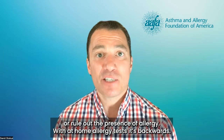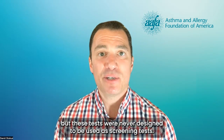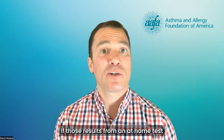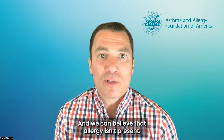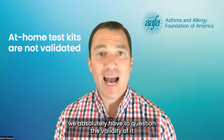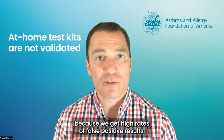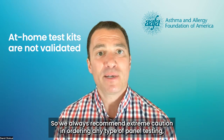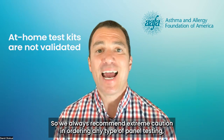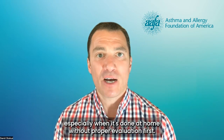With at-home allergy tests, it's backwards. They actually screen for a bunch of allergies, but these tests were never designed to be used as screening tests. If those results from an at-home test come back negative, they're likely reliable and we can believe that allergy isn't present. But if they come back positive, we absolutely have to question the validity, because we get high rates of false positive results. We always recommend extreme caution in ordering any type of panel testing, especially when it's done at home without proper evaluation first.